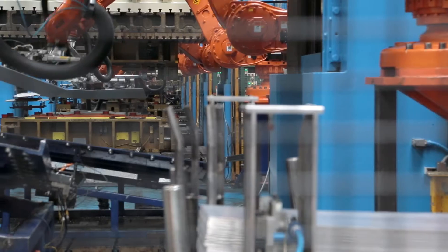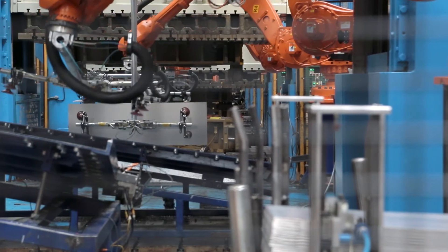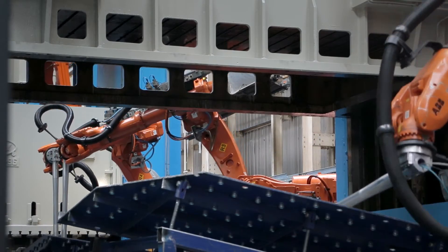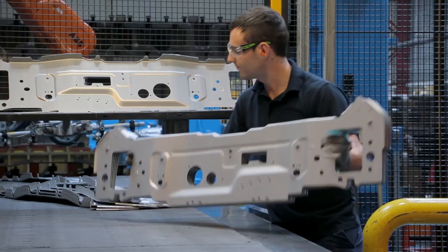We have been working extensively with our external stampers to ensure that they can work with us. A key contributor to that has been the Gestamp stamping facility. They're an early adopter and they really embrace the strategy and approach that we wanted as part of a RealCar closed loop.